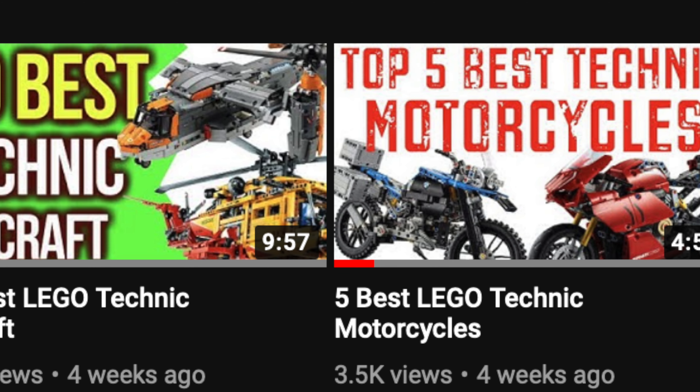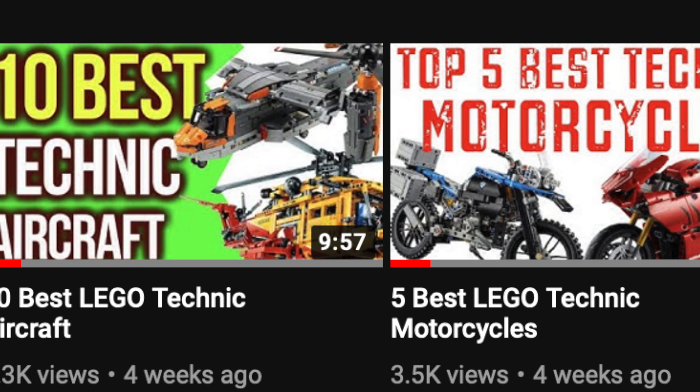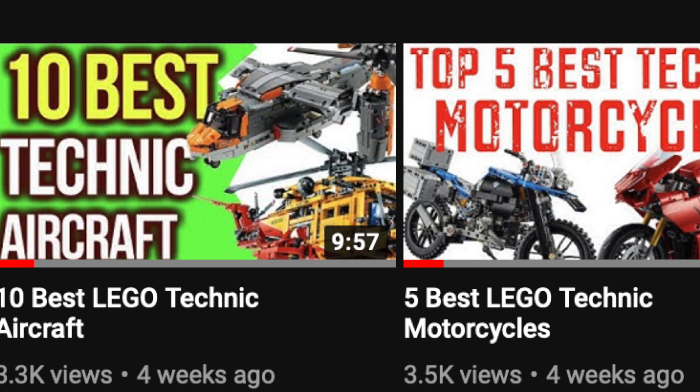LEGO Technic will make your ideas into official sets. They've posted a survey which you can fill out and make your ideas heard.